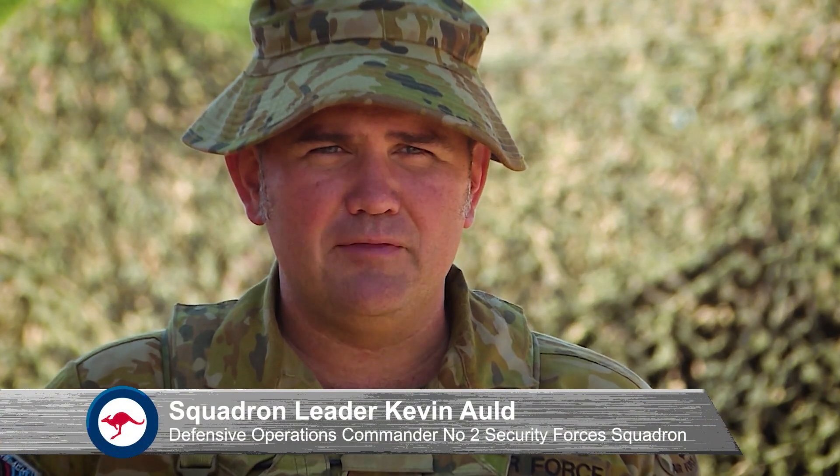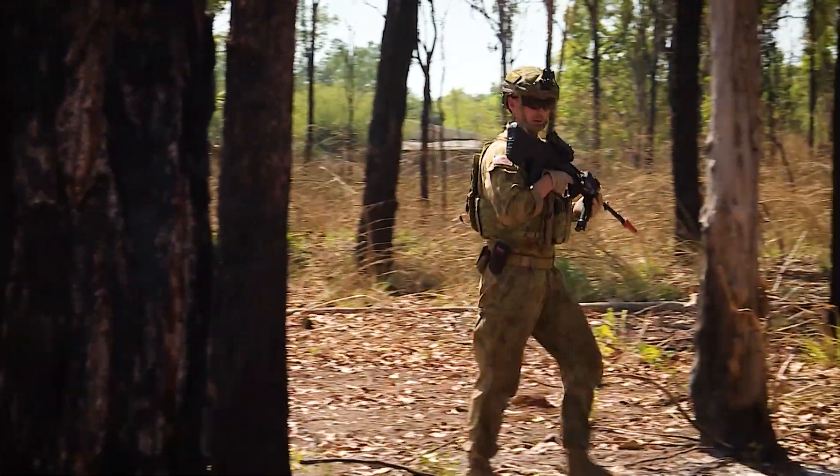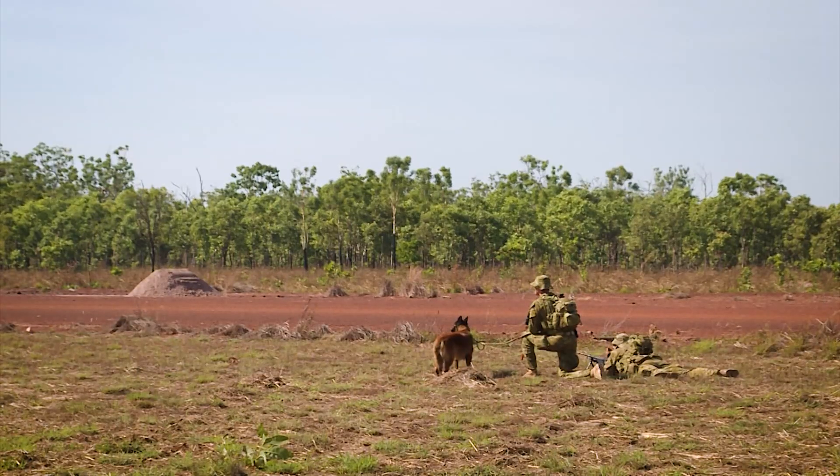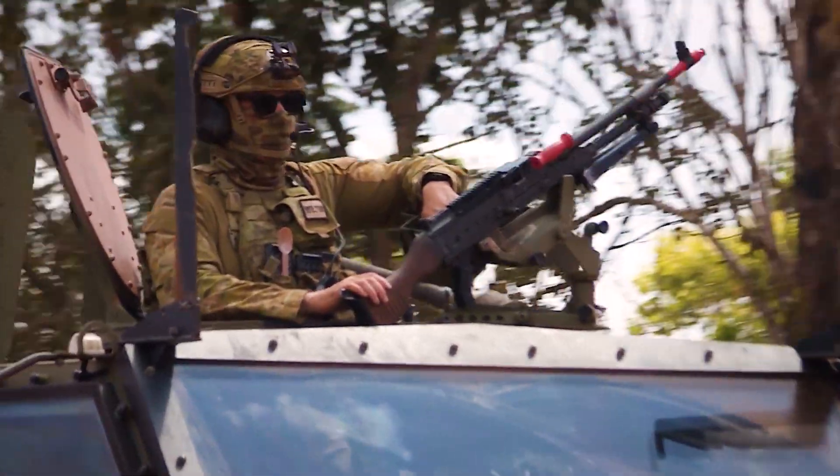Setting up security for Batchelor Airfield commenced with a handover takeover with our 4 Squadron Combat Controllers. We were then able to push out, establish a perimeter, set our defences, and then once the CRS has arrived and we hand over to them, we push out into the wider area and provide depth and security to that perimeter.